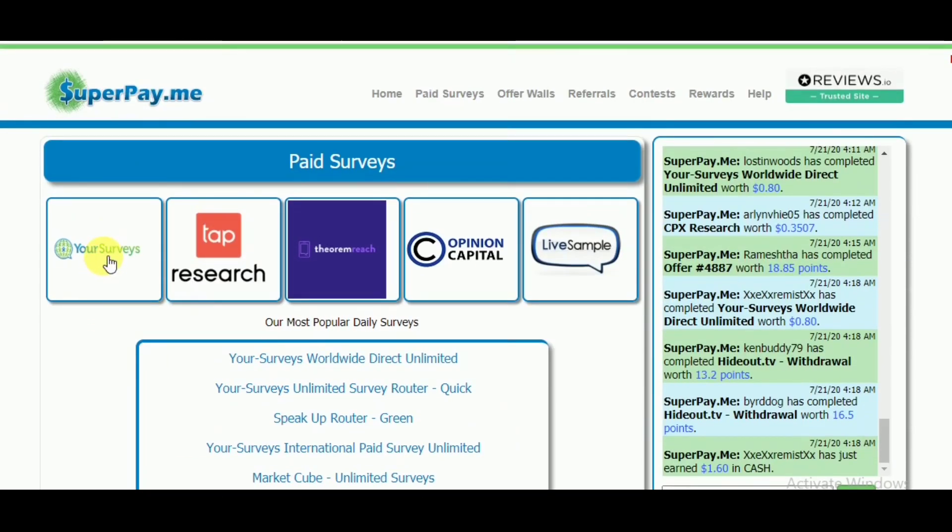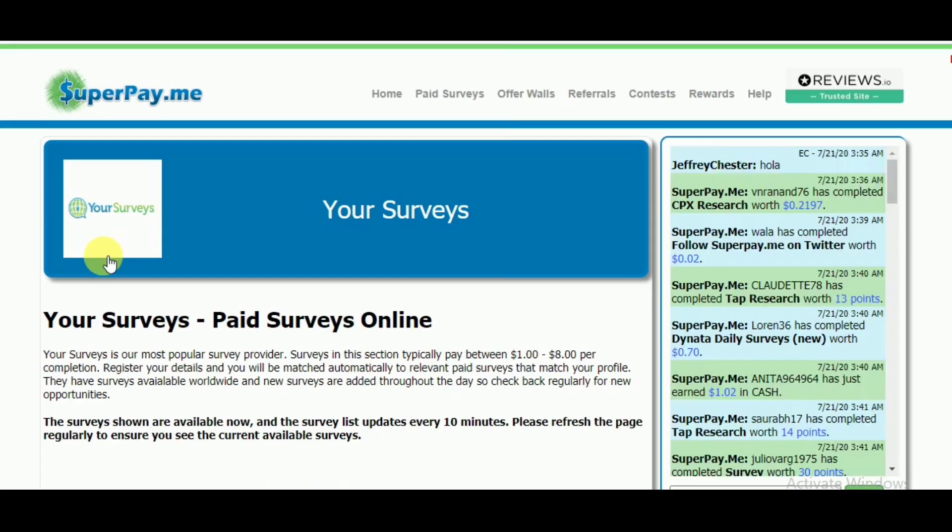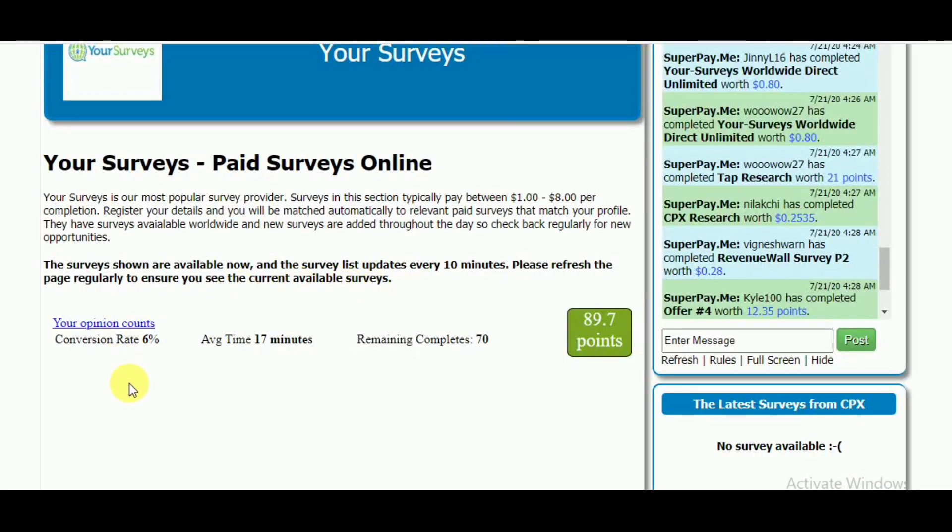For example, if I click on this site, it's showing one survey available for me and it will reward me 89 points — nearly 90 cents — as 100 points are equal to $1. The average time shown is 17 minutes, though sometimes it takes only 10 minutes, sometimes 20 minutes, depending on the person. The more you work, the less time it will take.